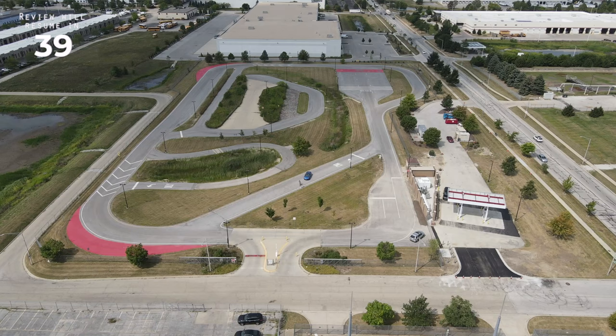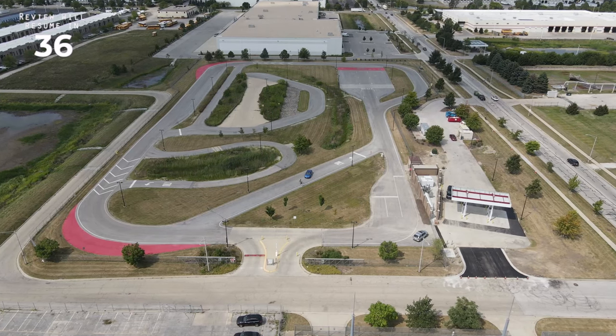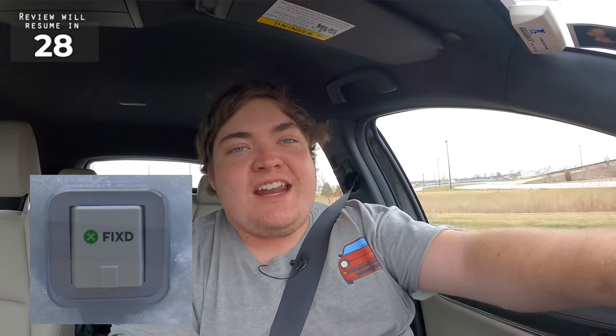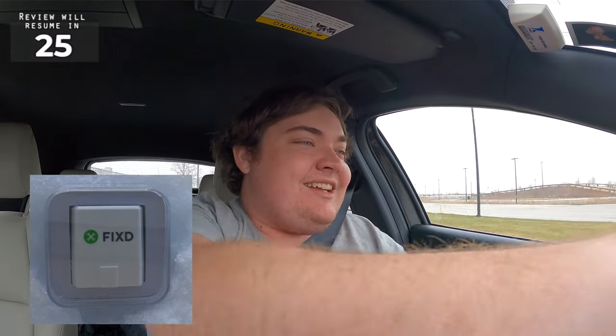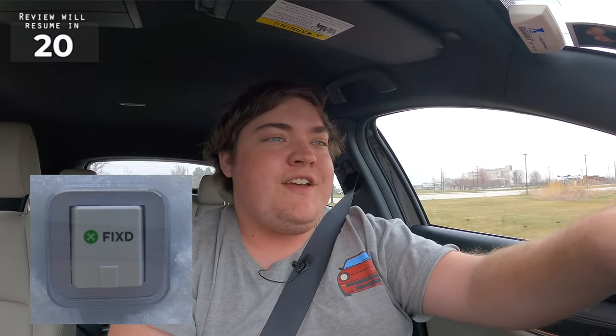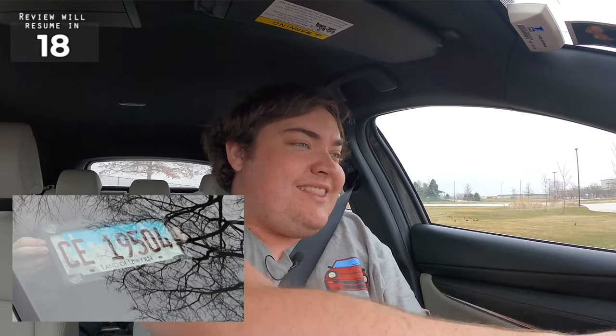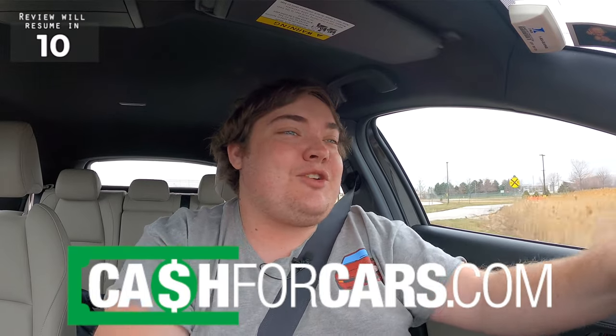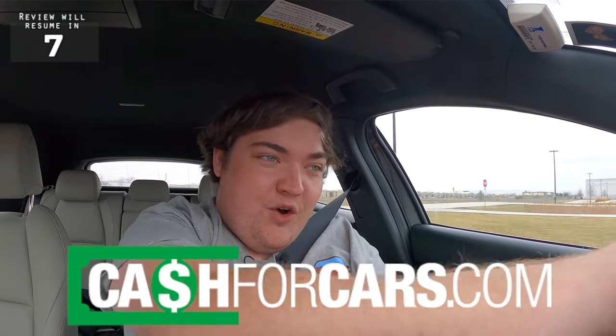I'm going to be doing today's sponsor reads hot lapping the test track in my 2019 Mazda 3 all-wheel drive. The first sponsor is Fixed — an automotive OBD2 sensor that you plug into your car and it gives you tons of really cool diagnostics. Click the link in the description below and you will get an offer code for my viewers only. Next is con plates — you don't want to stick the plate on the outside of your car, stick it out with some suction cups. And last but not least, if you want to sell your car, go to CashForCars.com — click the link in the description, get a free quote, and they'll pick up your car in less than 24 hours. Thank you to all the sponsors for making these reviews possible.